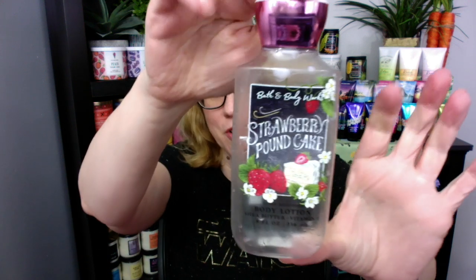Next up: Strawberry Pound Cake body lotion. I went through an entire bottle of Strawberry Pound Cake body lotion. I washed the bottle out because the bottle is so pretty. I love the label — I'm like, can I peel the label off and make something with it? I'm really liking the Strawberry Pound Cake body lotion.